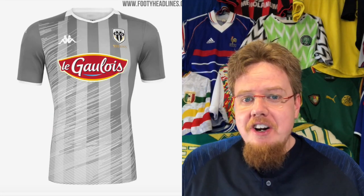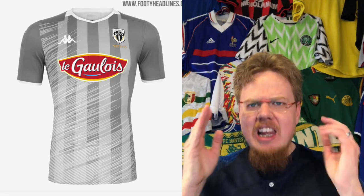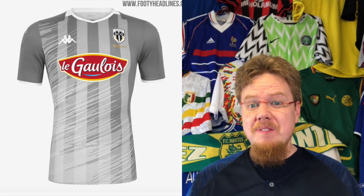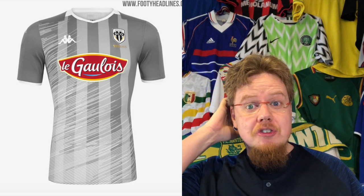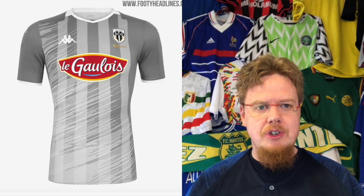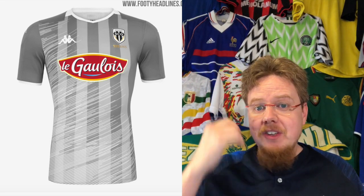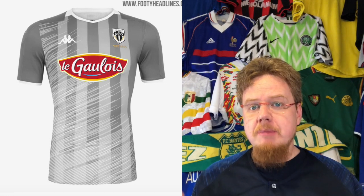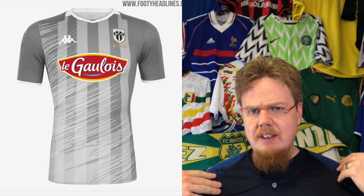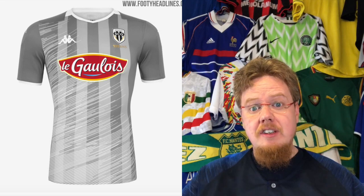The away jersey is kind of a gray-on-gray version, and it was literally wiped away — worn once before the coach said the players couldn't see each other and refused to wear it again. We've heard that story before with Manchester United. With this swirling effect, you have to say yeah, this got wiped away. The faux shirt collar is a mess, I don't like the colors, and the sponsor is hideous on here.